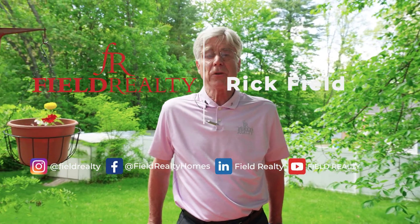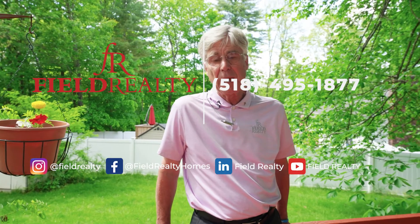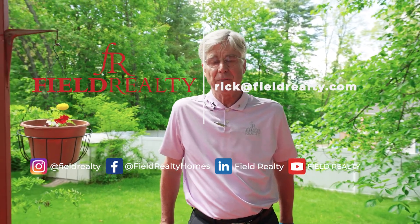I hope you'd like to tour number one Keystone Commons here in Clifton Park. If you'd like to take a look at it, please call me, Rick Field, at 518-495-1877.